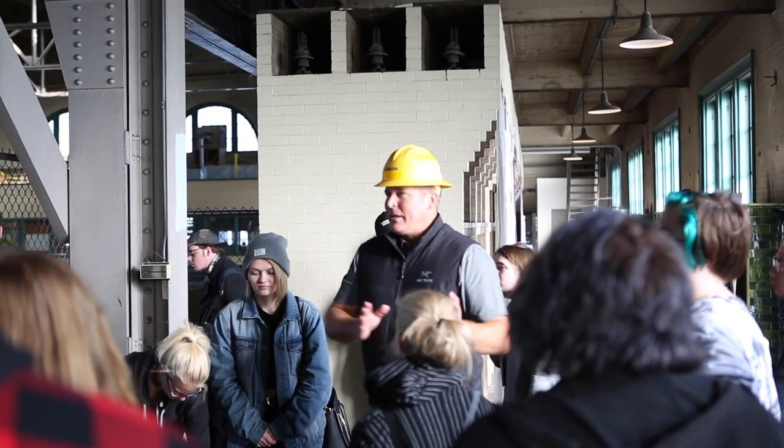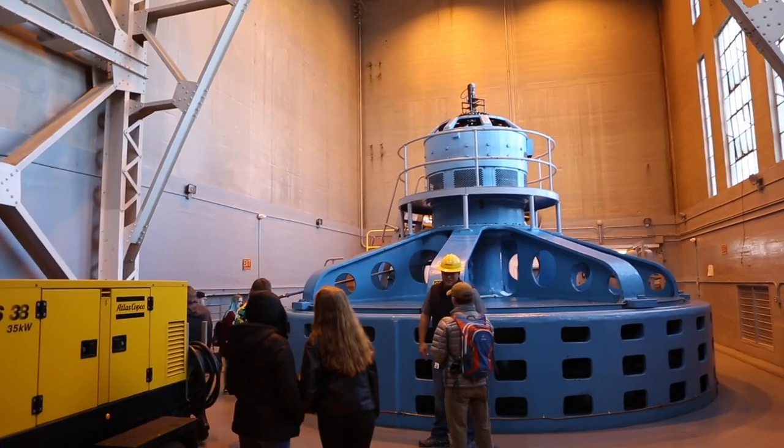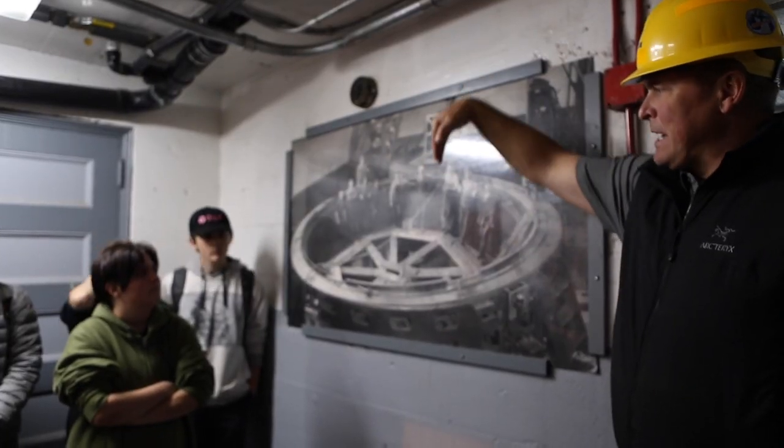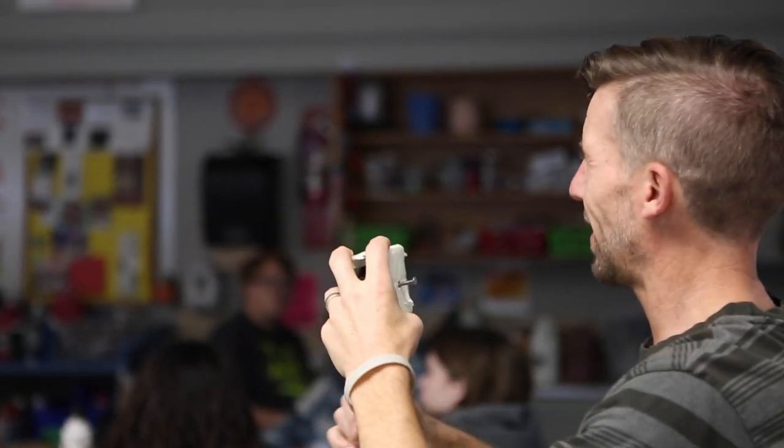So this is a particular passion of mine — energy education, learning science, learning math, learning engineering, and learning about society and how to tackle our bigger problems. I'm Matthew Inman, I'm a STEM facilitator at the community school.